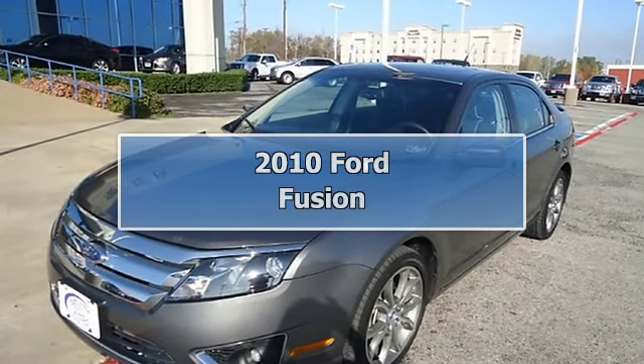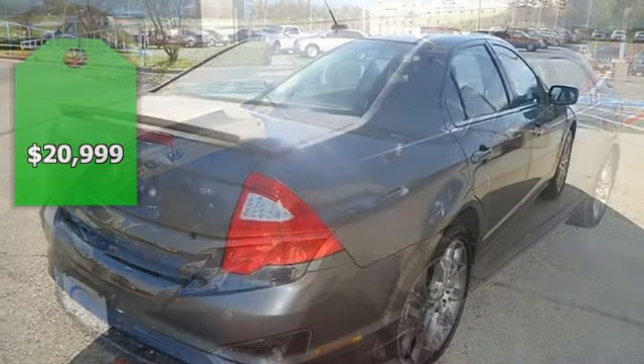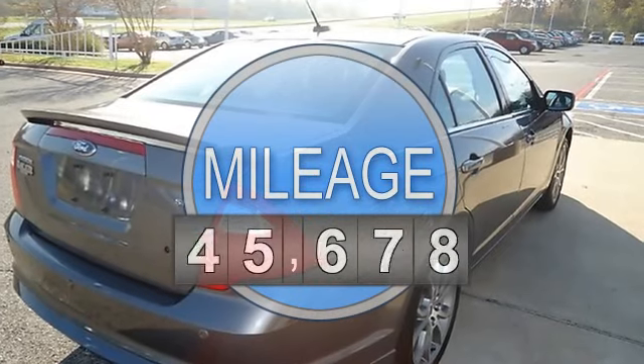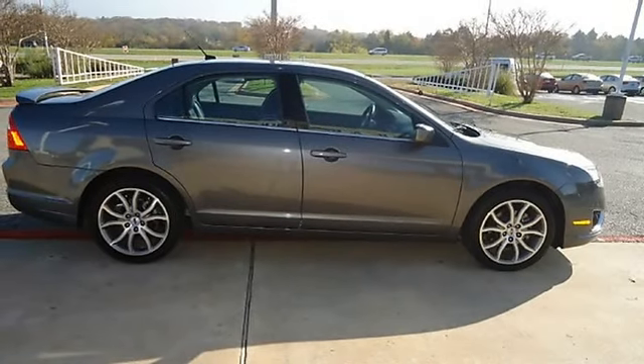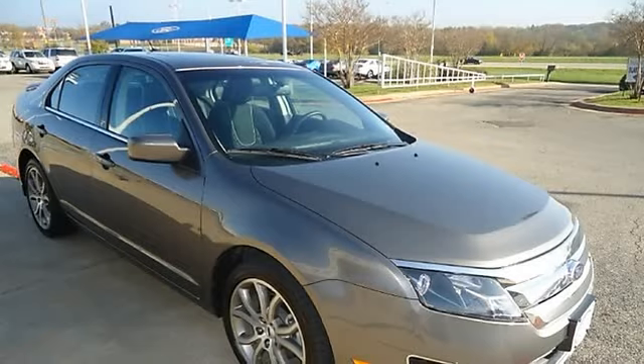This 2010 Ford Fusion looks like it just came off the showroom floor. One owner, purchased with an automatic transmission at this dealership. It comes with nice options: power windows, power locks, power mirrors, power driver's seat, power sunroof, spoiler, 18-inch aluminum wheels, and much more.